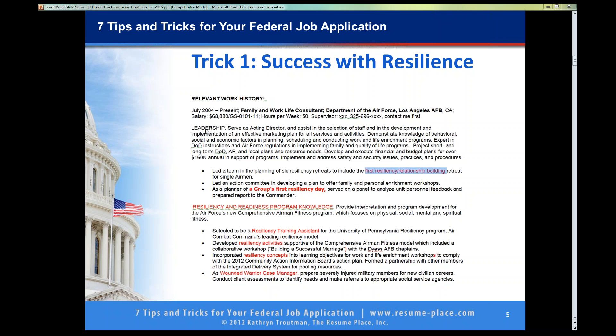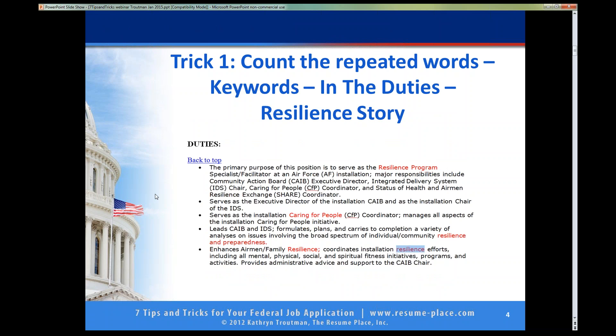All-cap keywords: leadership, and then resiliency. And if we go back to the announcement again, they want resiliency and leadership — executive director would be leadership, managing aspects of the installation for caring for people, that is leadership. Lead the CAIB. So leadership and resiliency really is totally it.